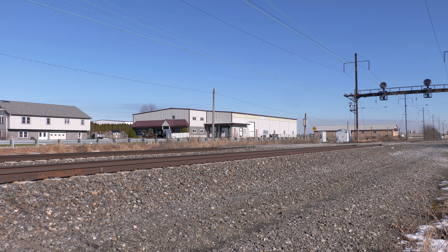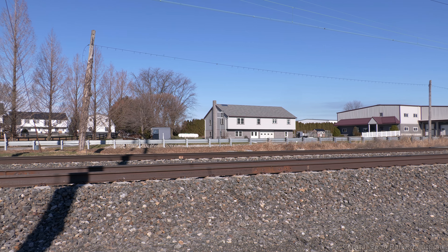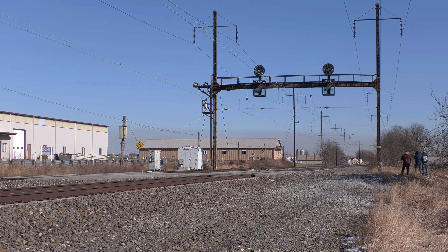That Saturday, I returned to Amtrak in the heart of Lancaster County's Amish country at Irishtown Road. The midnight blue 100 is leading 43 today under clear skies, attracting several rail fans to the former road crossing.